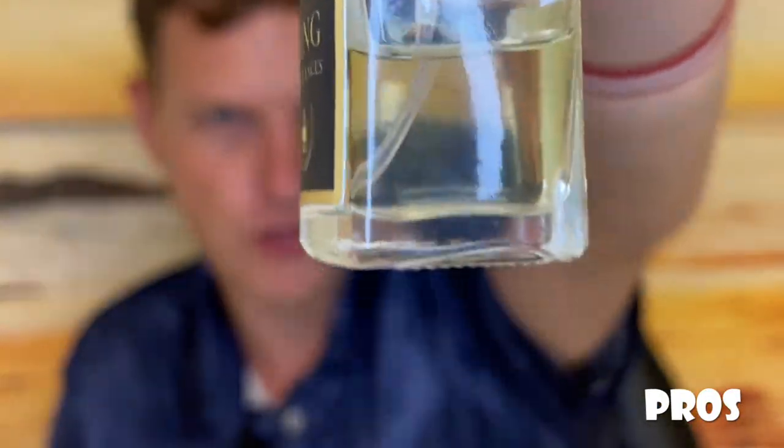It also has pretty good projection. Aventus is a fragrance that I go nose blind on for some reason — I just can't smell it on myself for that long. I do think this one and other Aventus clones have higher projection as well, but it's hard for me to smell because people will say they smell it on me. This has very, very good projection, which kind of goes in line with that 13zz story.